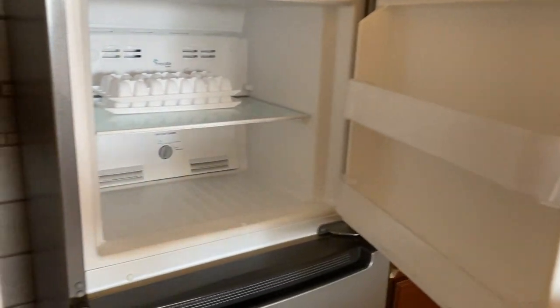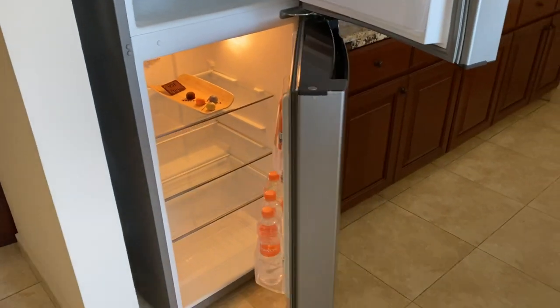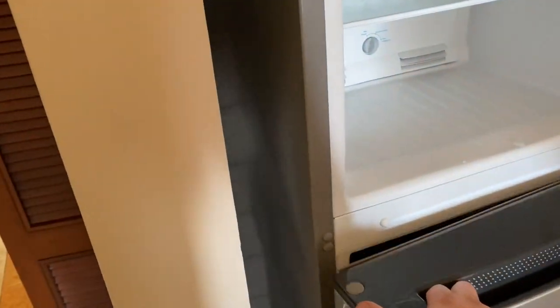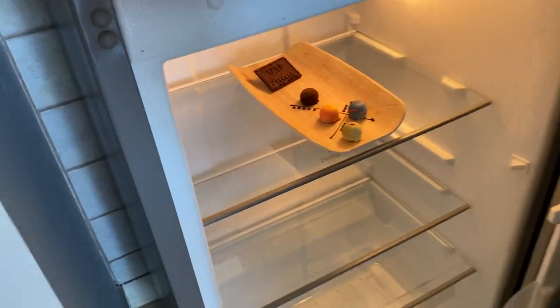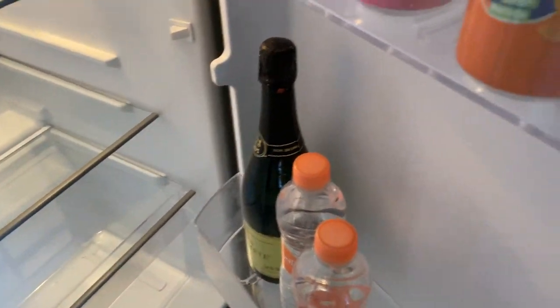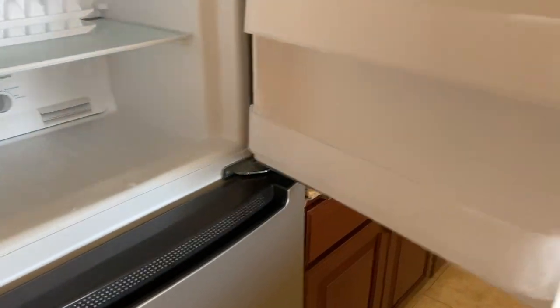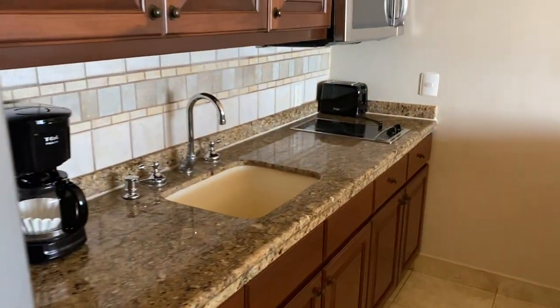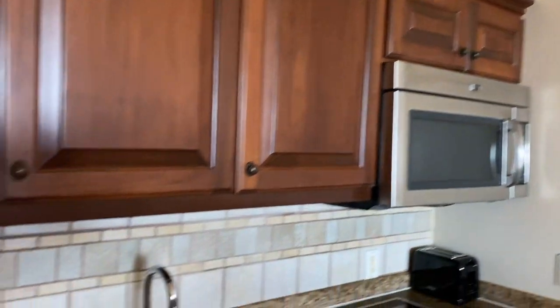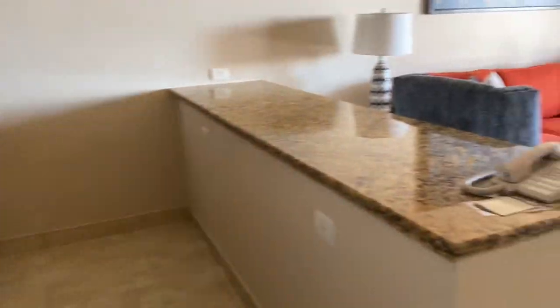I'm used to having a mini bar or mini fridge, but today we have a full fridge. And a surprise in here — VIP access with a bottle of champagne, that's a nice touch. There's also a toaster, microwave, coffee maker, and I'm pretty sure we have all the dishes we need.